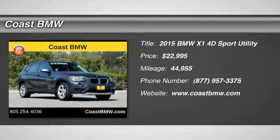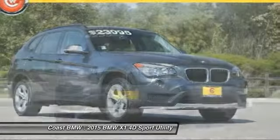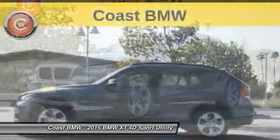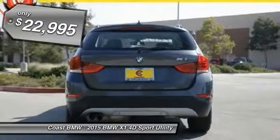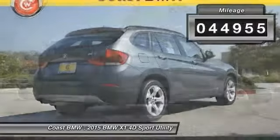The 2015 X1. Based on the BMW 3 Series, the X1 is a compact crossover SUV. Slightly smaller than the X3, the X1 gives you all the refinements, power, and style of other BMWs in a slightly smaller, sporty, and easy to navigate option, and is priced below $25,000. This vehicle has less than 45,000 miles.